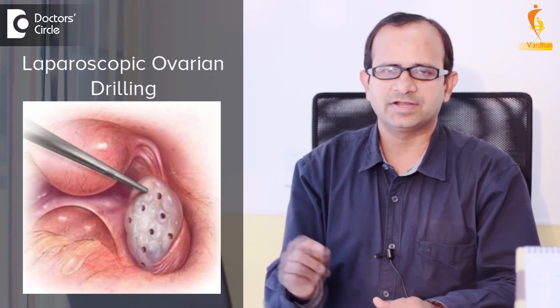We hold the ovary by the ligament using an instrument and apply a current of 40 volts to puncture the cyst wall. We make five to six punctures depending on the size of the ovary. By doing this, it enhances ovulation so that there will be good follicular growth, which promotes ovulation, and the pregnancy and fertilization rate will be very high.